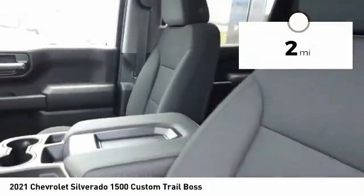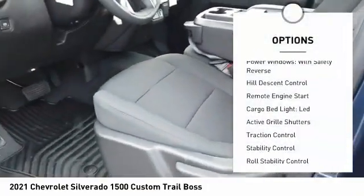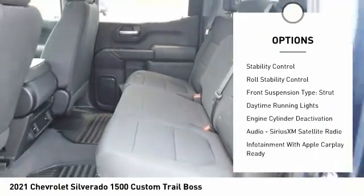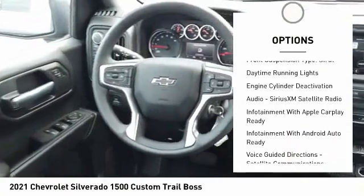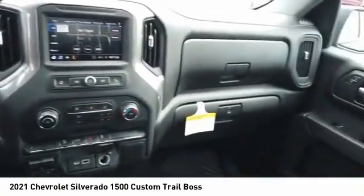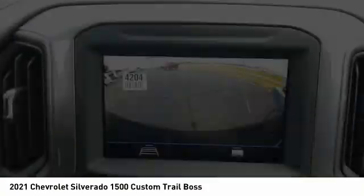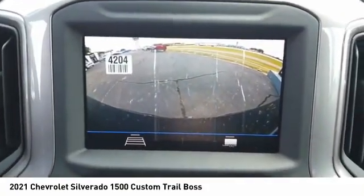Here are some of this vehicle's great options: power windows with safety reverse, hill descent control, remote engine start, cargo bed light LED, active grille shutters, traction control, stability control, roll stability control, front suspension type strut, and daytime running lights.